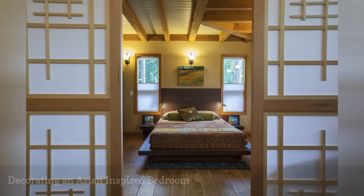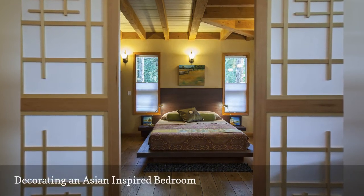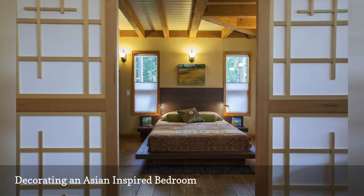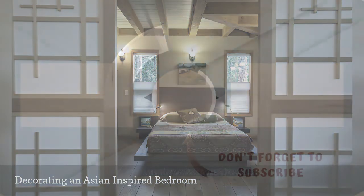Just as you don't need to be French to love the casual charm of French country style, or have Greek roots to decorate with a Mediterranean-influenced theme, being of Asian descent isn't a requirement for choosing Asian-influenced decor for your bedroom. Thanks for watching.